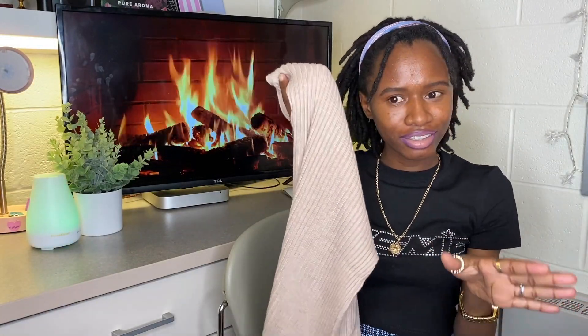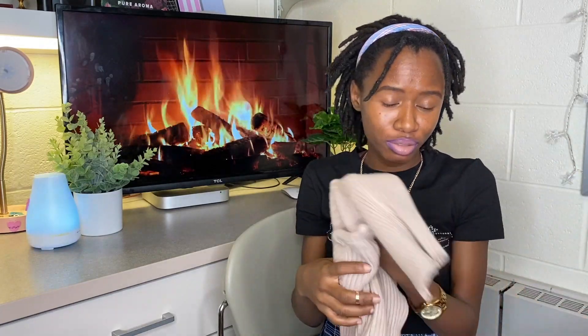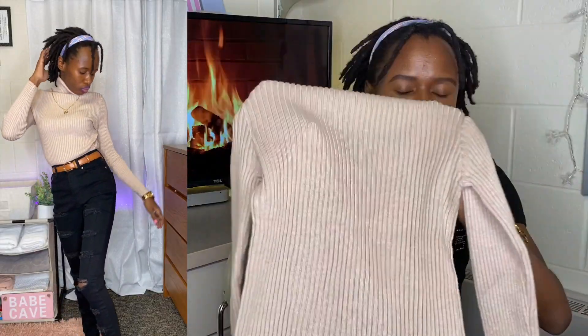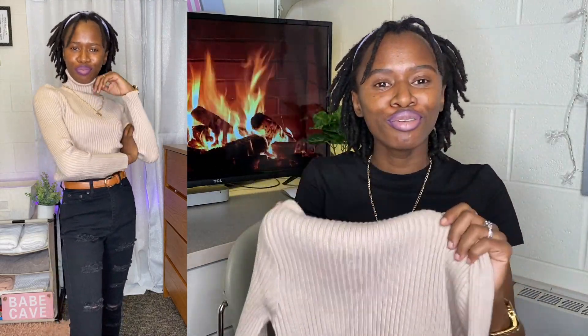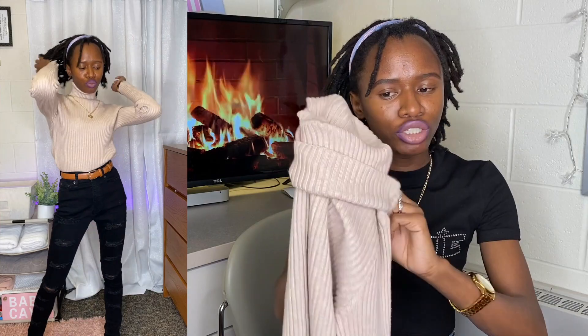I also got this other color — khaki according to their website, though I'd call it beige. It's a really nice fall color. You know, the dark browns and caramels are so perfect for fall. I love this color — you put it with some blue jeans or black jeans and it looks amazing. Same material as the others, just a different color, with that great turtleneck that keeps you so warm.